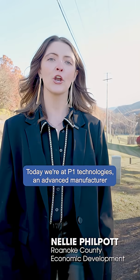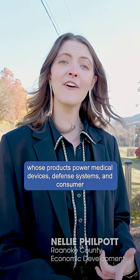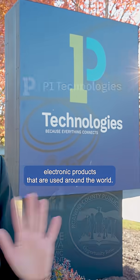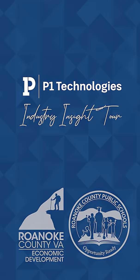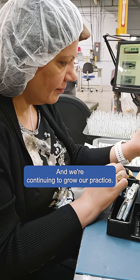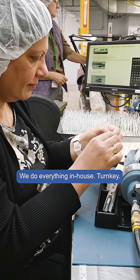Today we're at P1 Technologies, an advanced manufacturer whose products power medical devices, defense systems, and consumer electronic products used around the world. We have been in business for 75 years. We are a manufacturer working specifically in the medical, defense, and audio industries, and we're continuing to grow our practice. We do everything in-house, turnkey.